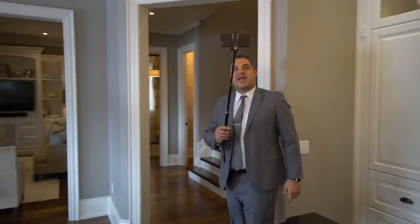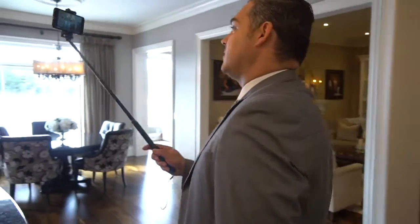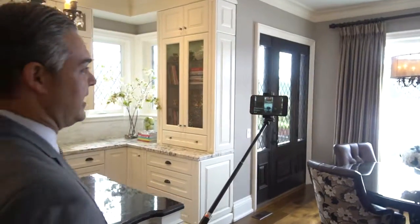Again, all the light fixtures in the property — everything here is just absolutely stunning and completely upgraded. There's not one part of this house that you're going to sit and say that's not done. Everything here is done.